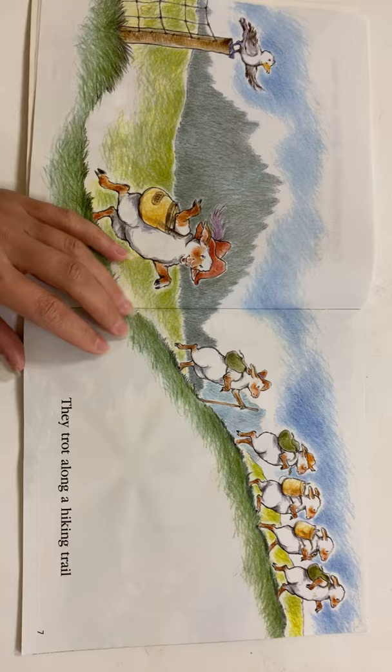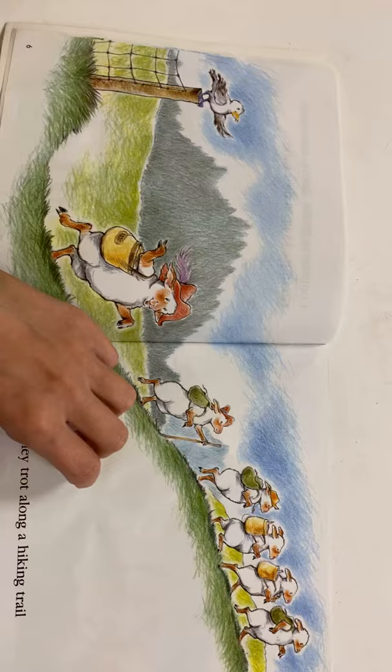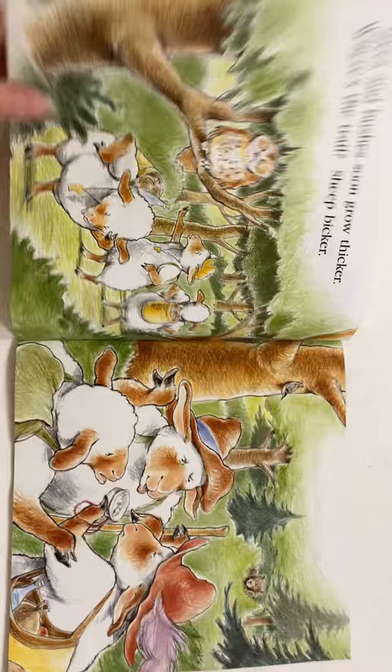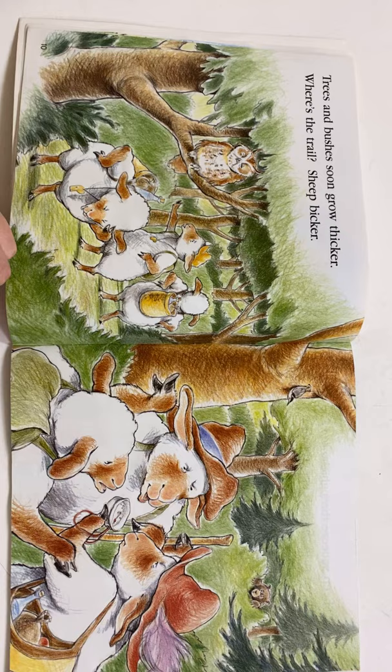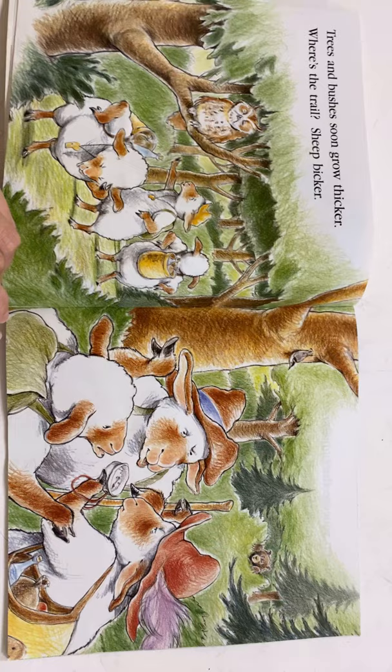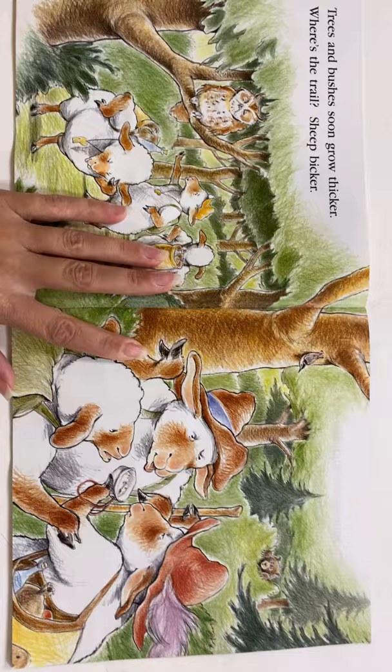They trot along a hiking trail — here go our sheep. Up the hill and down the dale. Trees and bushes soon grow thicker. Where's the trail? Sheep bicker. What does it mean to bicker? Bicker means to kind of argue and quarrel or fight. So it looks like because they're lost and they can't find their way, they're having a disagreement as to what direction they should go.